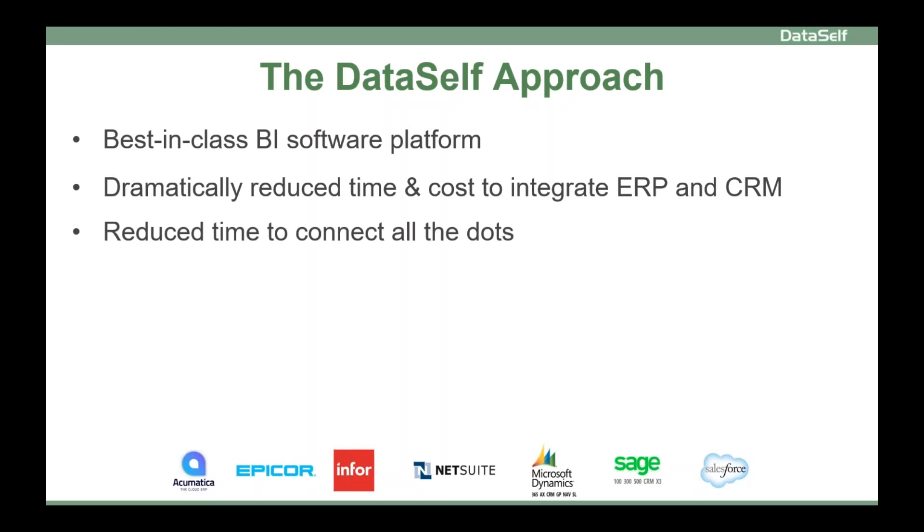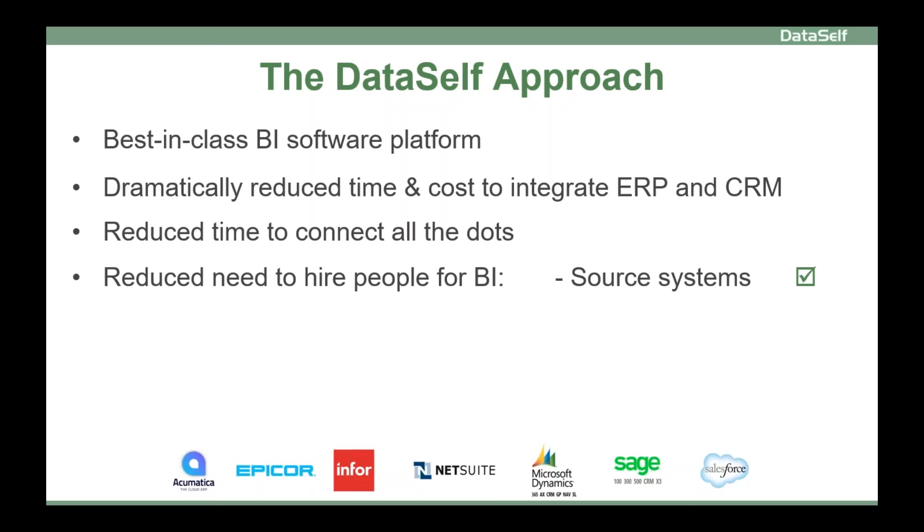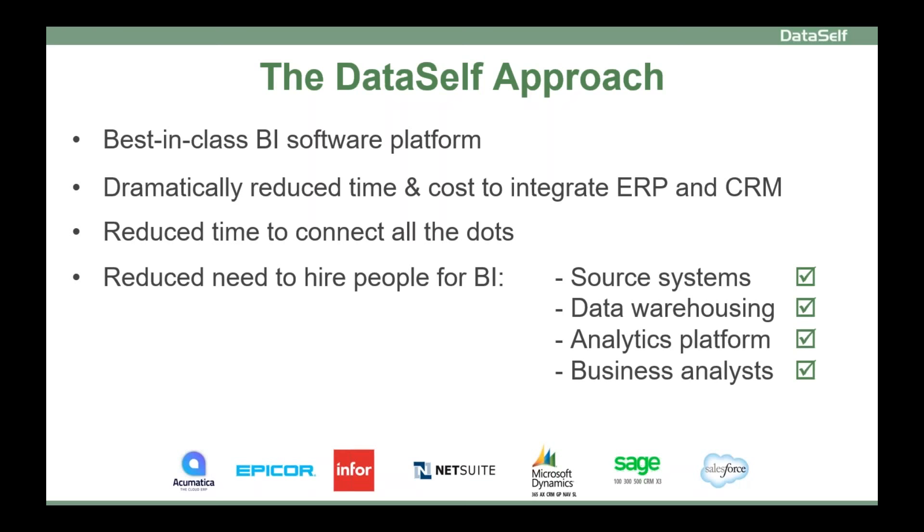DataSelf reduces the time to connect all the dots by providing expertise and tools to consolidate all of your data sources. We have expertise in source systems, data warehousing, analytics platforms, and business analysis — and how to deliver value with BI. You might not need to hire more BI people. Many of our clients were able to free some of their reporting people to focus on other higher-value tasks.